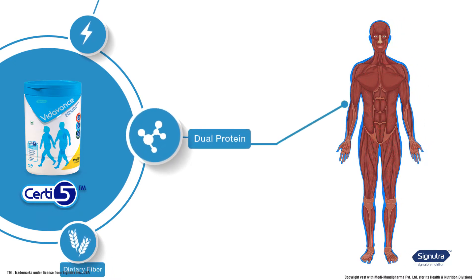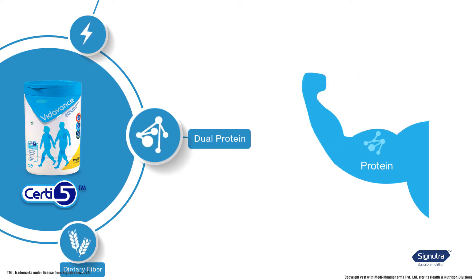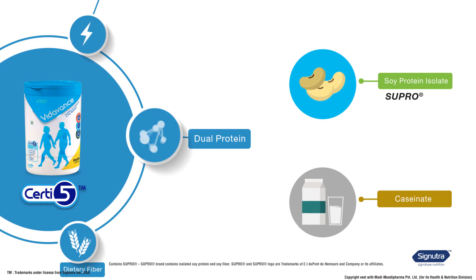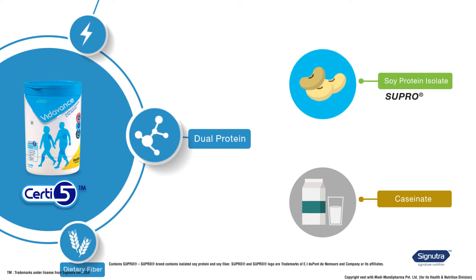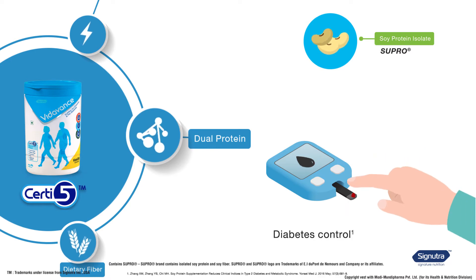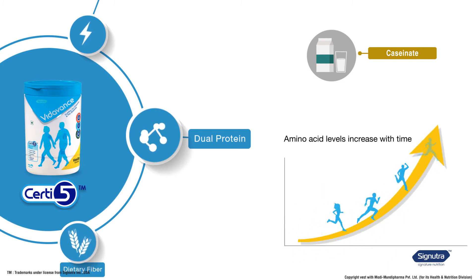Let's take a closer look at the role of each of these nutrients. The first certified nutrient is dual protein. Proteins form a major part of your muscles and bones, but a lesser-known fact is that they can also help in diabetes control. Vida Vans has a combination of two types of high quality proteins: soy protein isolate (Supra) and caseinate. Supra is a highly purified form of soy protein that is digested quickly by the body.